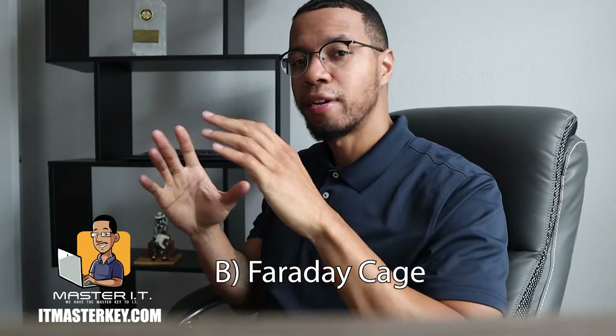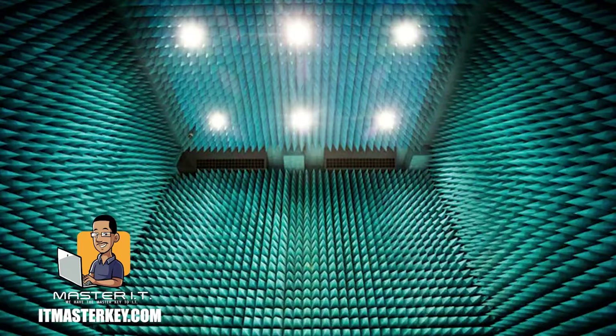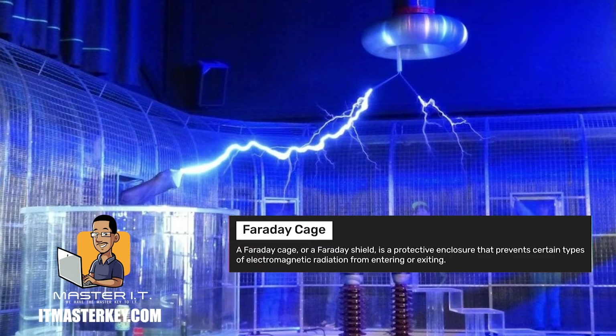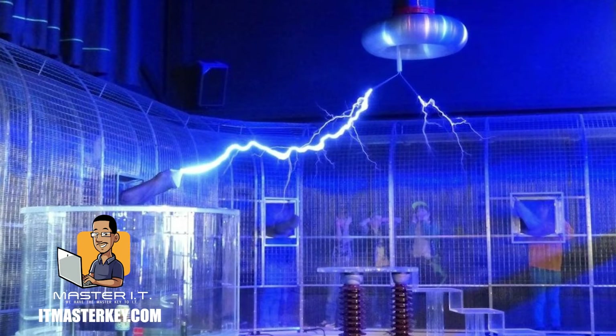So a Faraday cage is like a shield. It stops frequencies and any kind of wireless craziness from going in or going out. A Faraday cage or a Faraday shield is an enclosure used to block electromagnetic fields. A Faraday shield may be formed by continuous covering of conductive material, or in the case of a Faraday cage, by mesh or materials that are just like mesh.